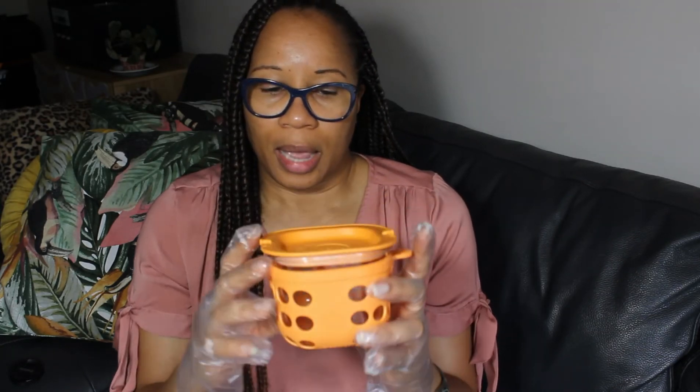I found this little container — I don't know exactly why I got it, but I like containers. What I love about it is that it's small and it's rubberized plastic, so it won't break if it falls. I just like the look of it — it's orange and I love the rubberized finish. It was only $5.